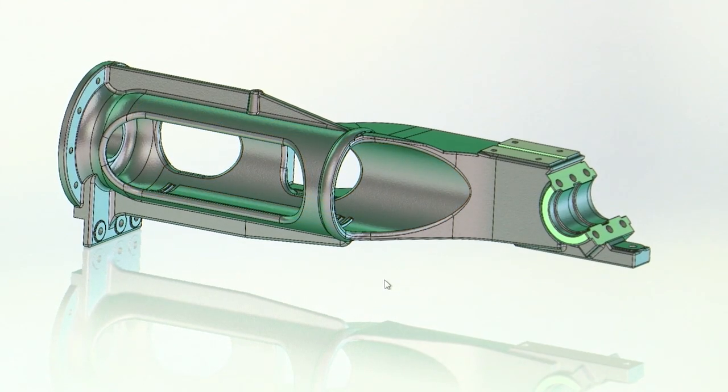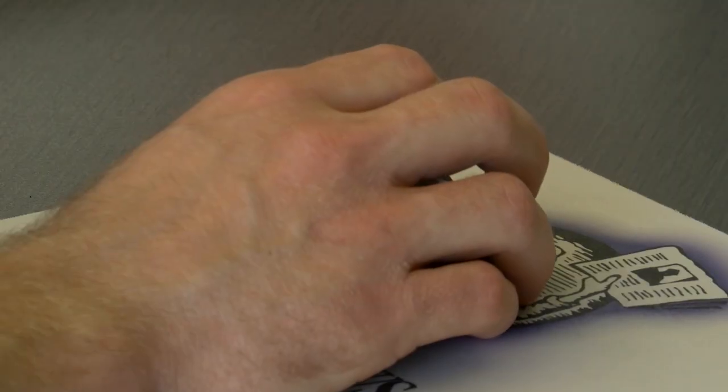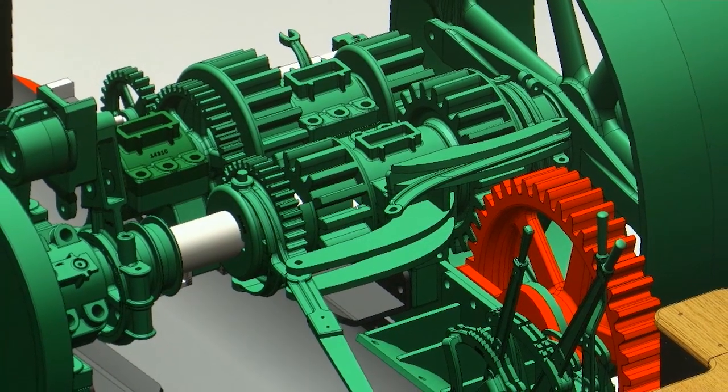When I acquired the original blueprints from Case, I had to design everything into a 3D CAD model. The three-dimensional CAD model basically allows us to produce the parts. You can see the whole gear train here.